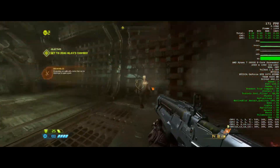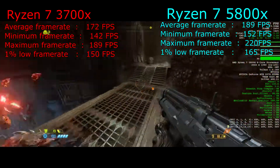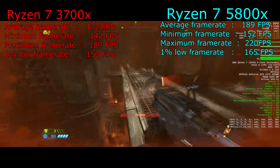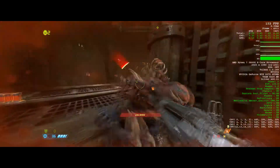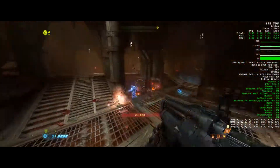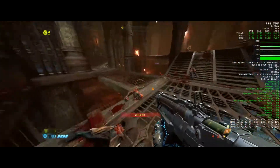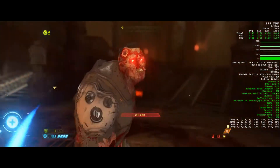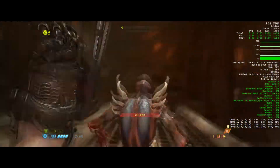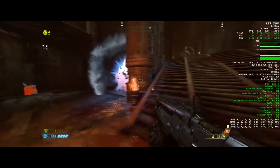In Doom Eternal, the Ryzen 7 3700x hits 172 fps and the Ryzen 7 5800x hits 189 fps. The minimums don't make a huge difference — 142 fps on the 3700x and 152 fps on the 5800x — so about 20 extra frames on the 5800x. Doom Eternal is super highly optimized for many CPUs. These tests were recorded at 1080p or 2560x1080 at ultra settings using MSI Afterburner without recording overhead.